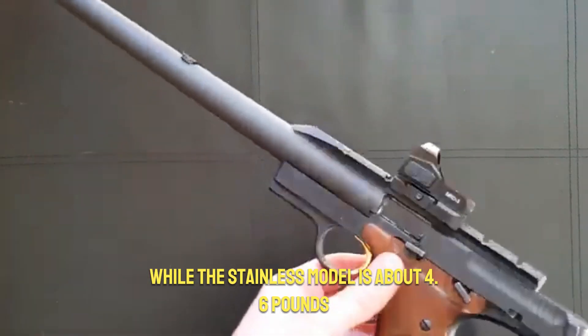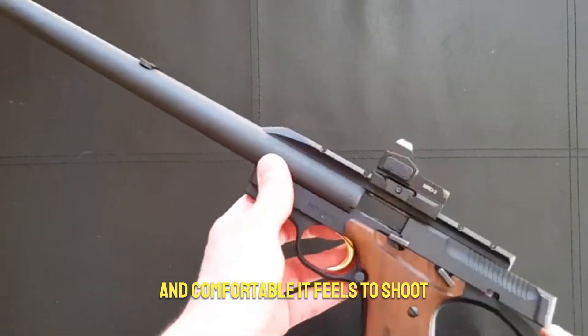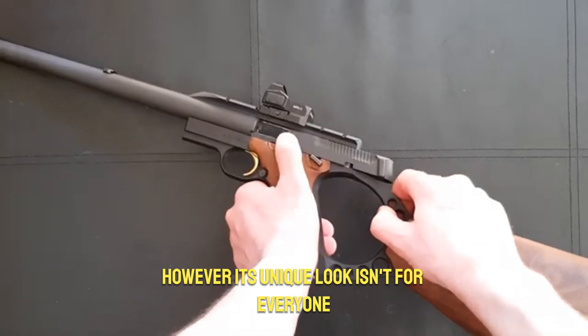The stainless model is about 4.6 pounds. Folks who've owned it often rave about how well-balanced and comfortable it feels to shoot. However, its unique look isn't for everyone.